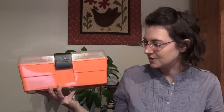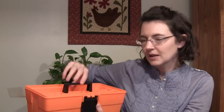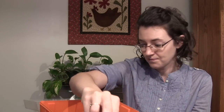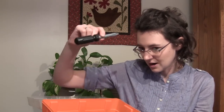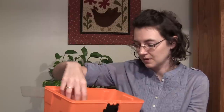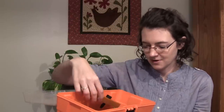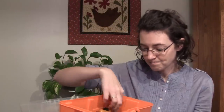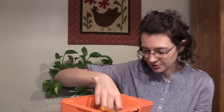A huge favorite this year is this toolbox — a Home Depot toolbox. This was at Toys R Us for $10. It has the inside like this and it comes with all sorts of different things: a ruler, hammer, screwdriver, tape measure, saw, needle nose pliers, and some little screws and stuff.